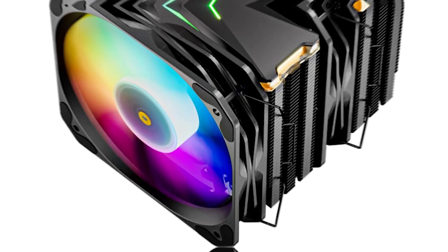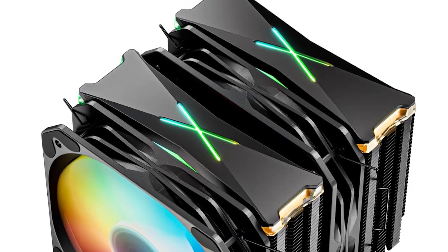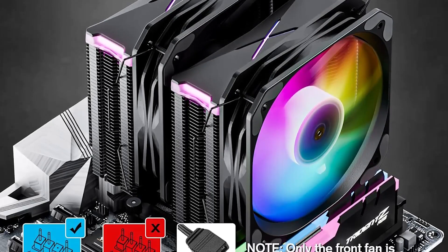What truly makes the Vitro U6 Pro stand out is its top ARGB lighting feature. The dynamic lighting effects enhance the aesthetics of your PC and create an immersive atmosphere during gaming or computing sessions. You have the freedom to customize the lighting to match your setup's theme, mood, or branding, and it can be synchronized with other ARGB components, creating a cohesive and visually stunning system.